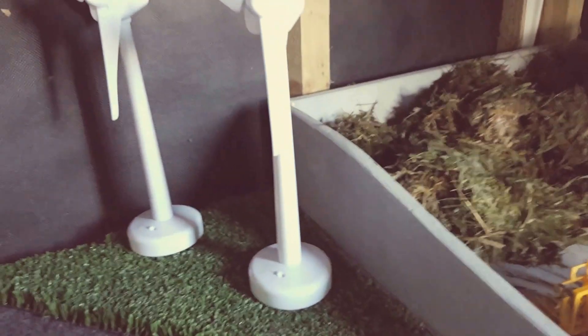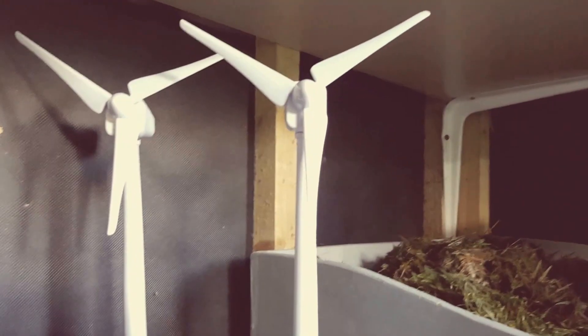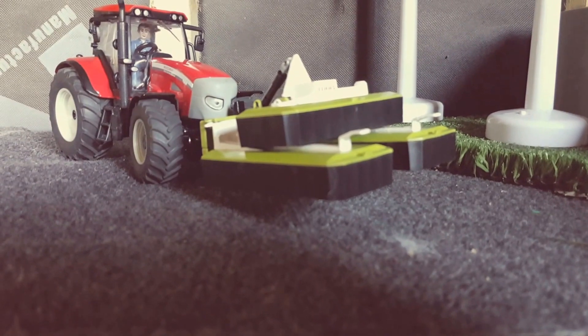The JCB is pushing and compacting the grass, and here are my windmills to give the farmer energy — electricity. Here we have a nice McCormick with a Claas mower, just coming back from the field after mowing.